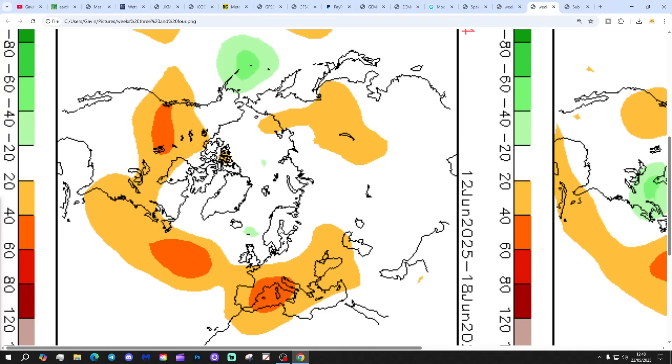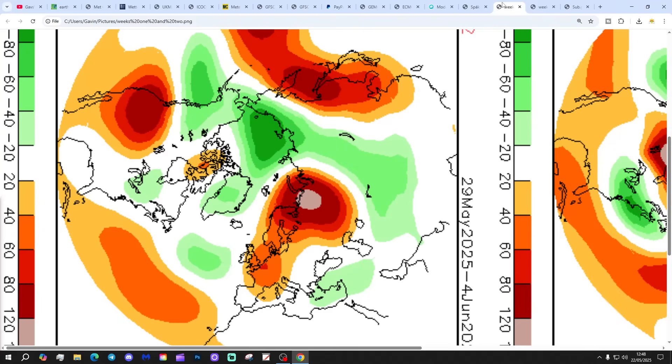That's four weeks away though, so a long way out. As we've already established from shorter range models, this period of the 29th of May to the 4th of June — the CFS is pointing towards high pressure and very warm, possibly quite hot weather. But the shorter-range models are very uncertain, so there's not really much point looking beyond that, to be honest.